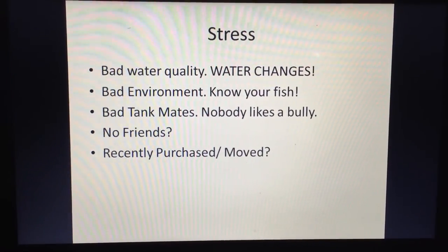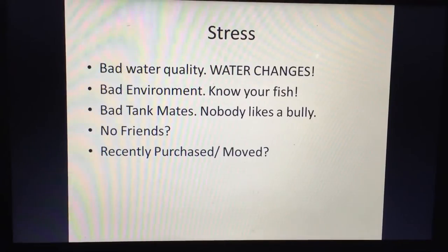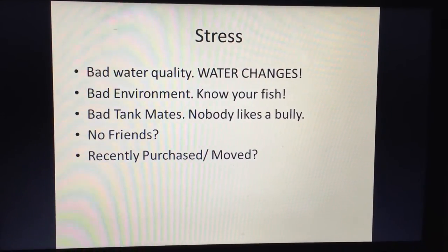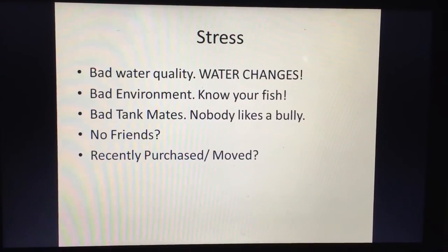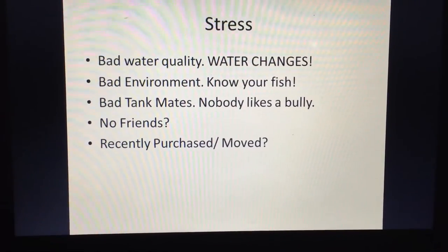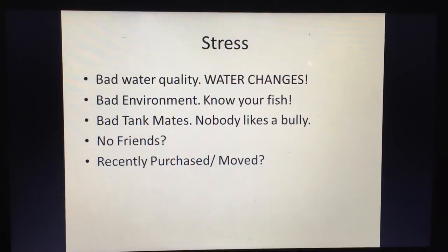Bad water quality also affects nutrient and mineral balances in the fish that help with color. A bad environment is another cause — you've got to know your fish. If you've got an Oscar in a 30-gallon tank and he's washed out, he's not in a proper environment; that fish needs at least a 75-gallon tank. Some fish need hiding places, plants, leaf litter, or specific light levels to show their best colors.